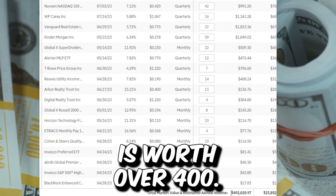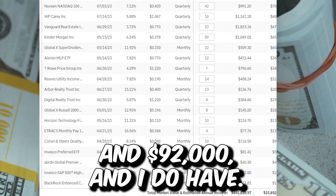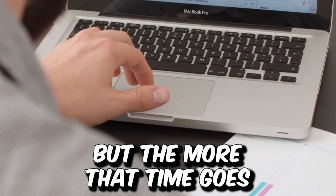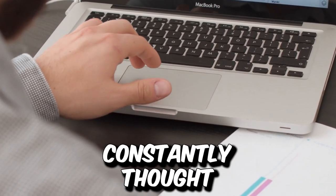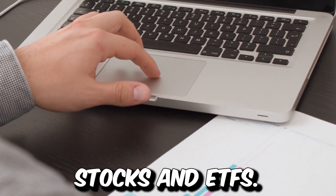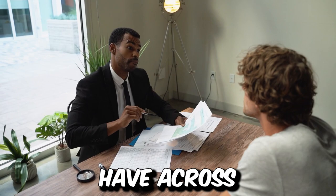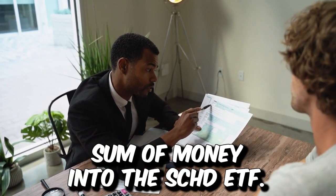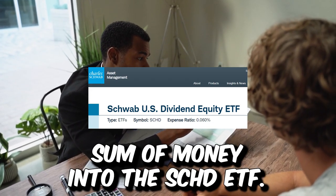This portfolio, for example, alone is worth over $492,000 and I do have other portfolios across other brokerages. But the more that time goes on, I'm constantly struck with the idea of selling off all the current stocks and ETFs that I currently have across all of my portfolios and putting that lump sum of money into the SCHD ETF.